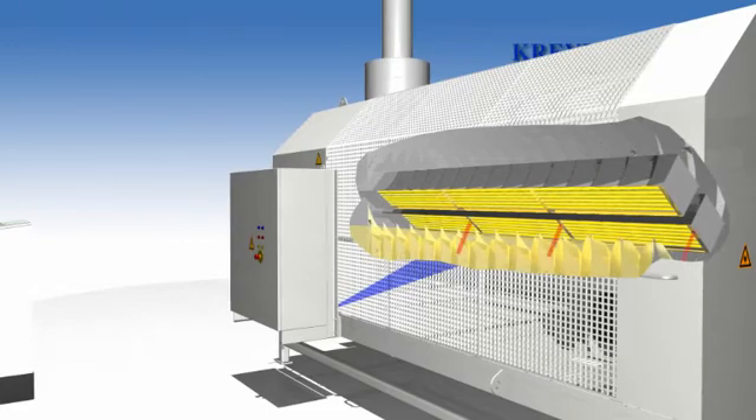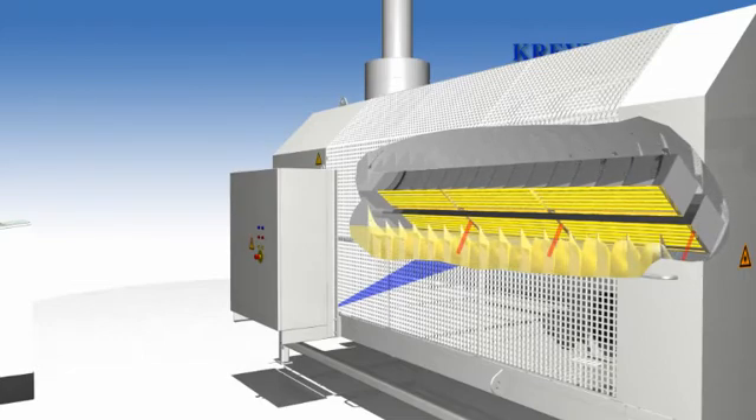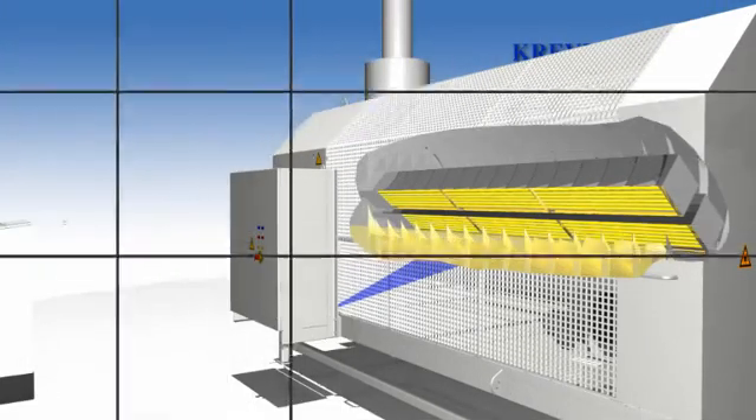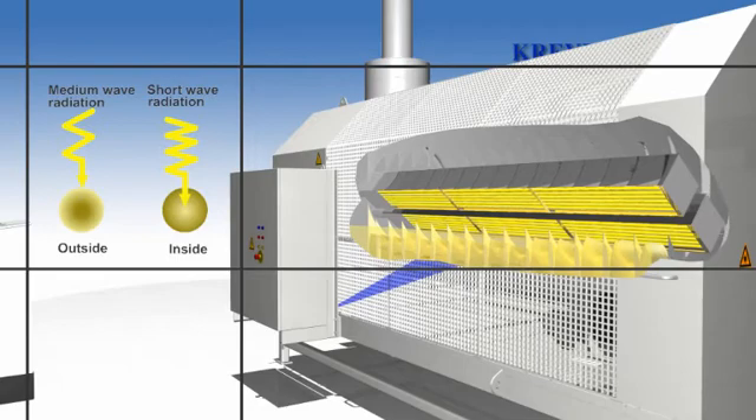By means of pyrometers integrated in the radiator units, product temperature is controlled and the output of the radiators adjusted accordingly. With the irradiation of the product, the wavelength is of decisive importance. Short wave radiation penetrates into the center and heats, crystallizes and dries the product from inside to outside.